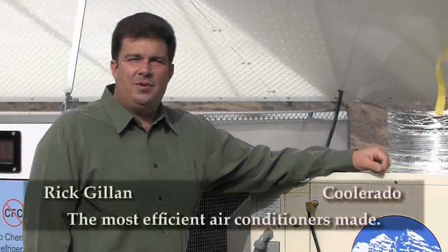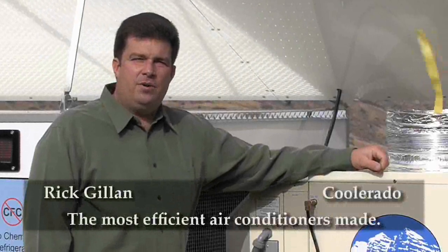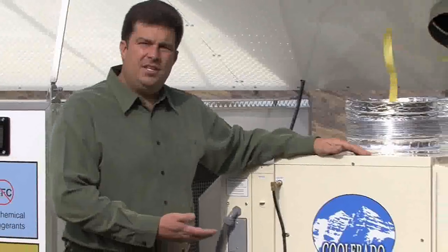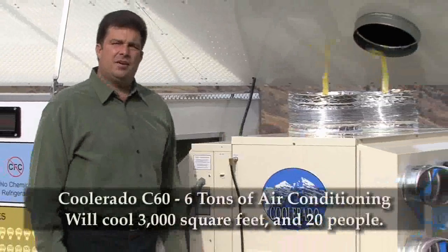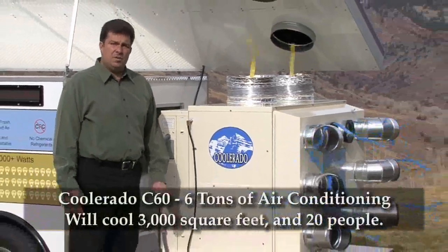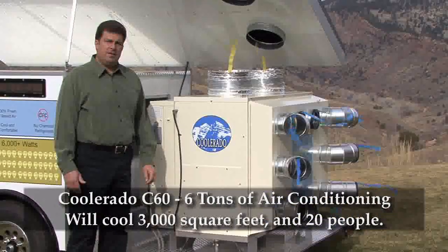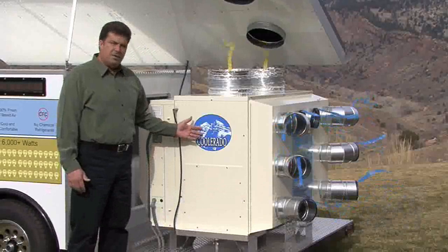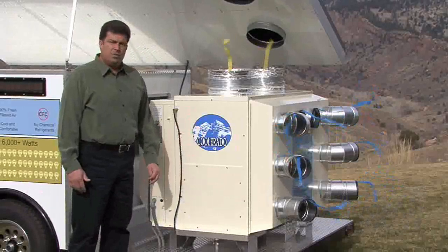Hi, I'm Rick Gillen with Coolerado, manufacturers of the world's most efficient air conditioners. This is our Coolerado C60, a six-ton air conditioning system. Six tons of air conditioning will generally cool about 3,000 square feet and about 20 people, so this one C60 Coolerado air conditioner will cool a small business.